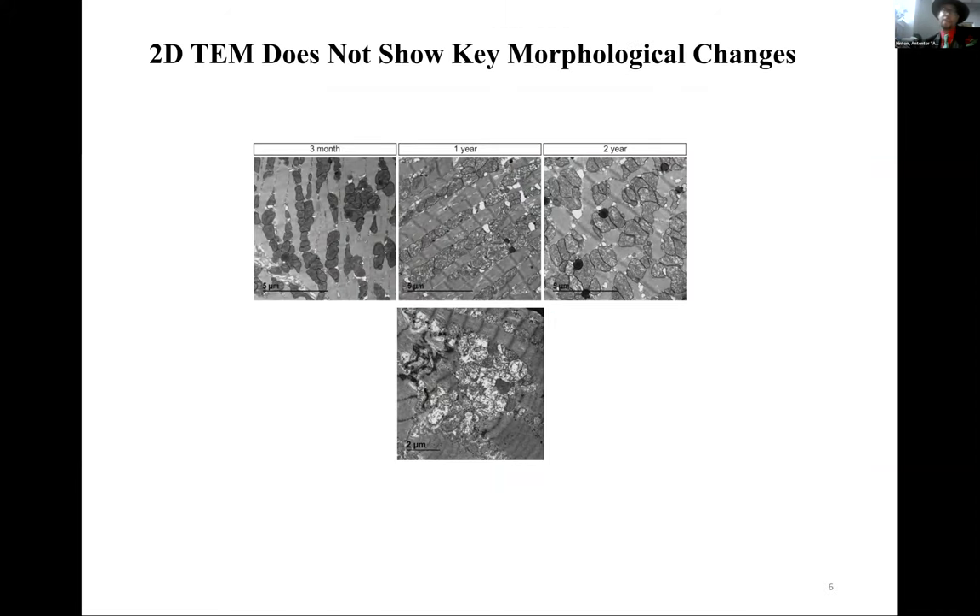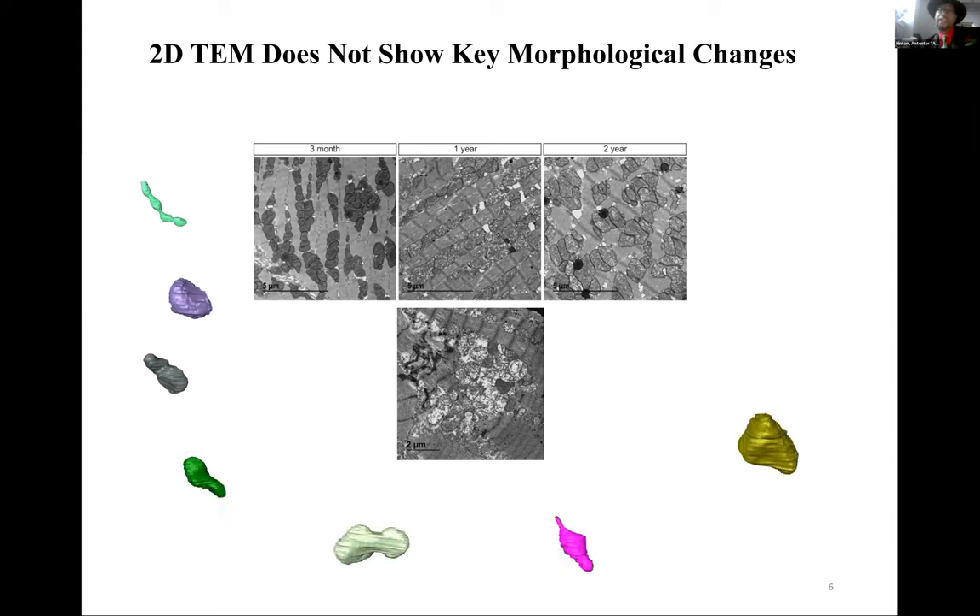When studying mitochondrial dysfunction, we typically use electron microscopy along with biochemical assays. A limitation is that transmission EM gives you a static image — you're only looking at one slice, not the entire volume. When you do 3D reconstruction, you can see a variety of novel shapes, which raises the question of why we should study mitochondria this way and how we should approach it.